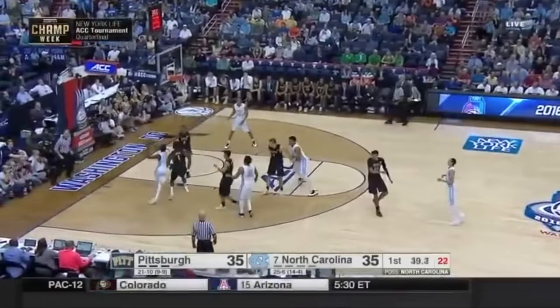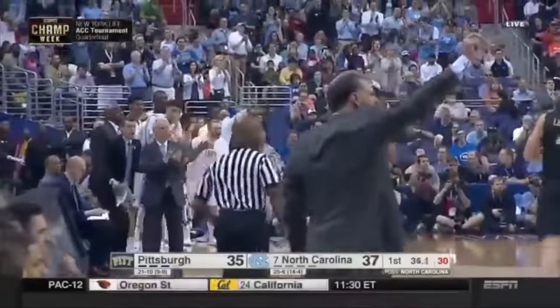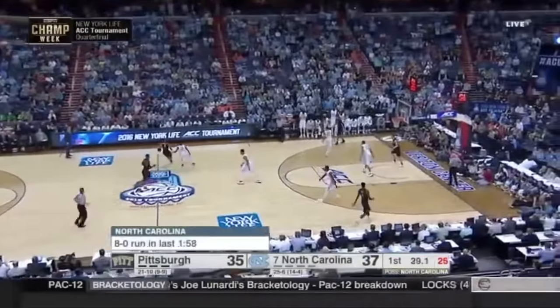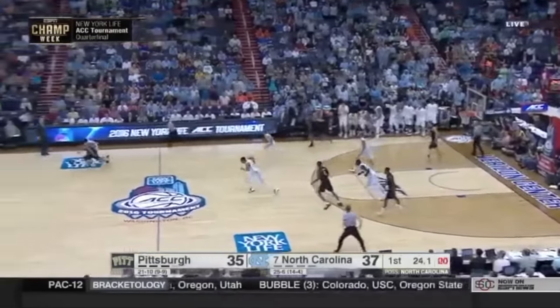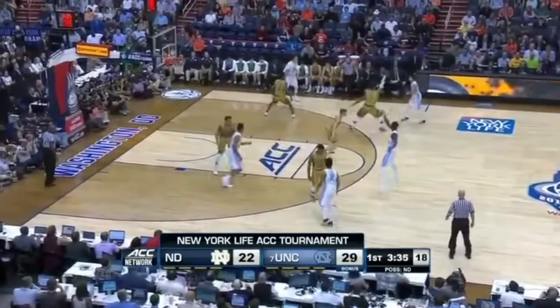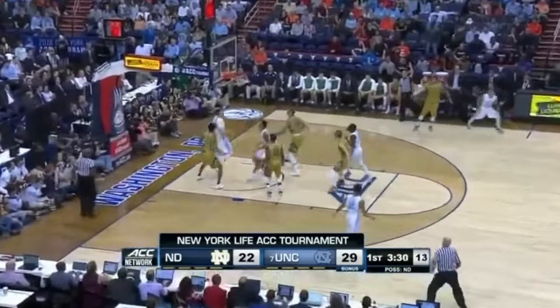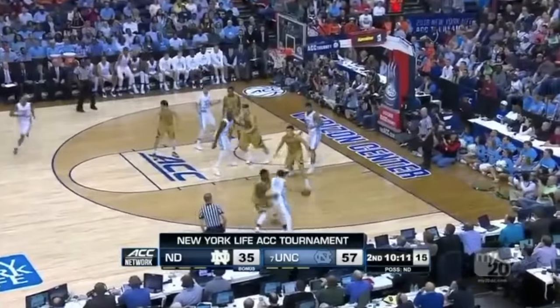They'll go with three assists. Theo Pinson exploded toward the bucket and found Johnson for a Carolina lead. Four assists for Theo Pinson. Robinson in trouble again — lost the ball. Barry attacks. He's gotten his swagger back in this game — he had a terrific first half.